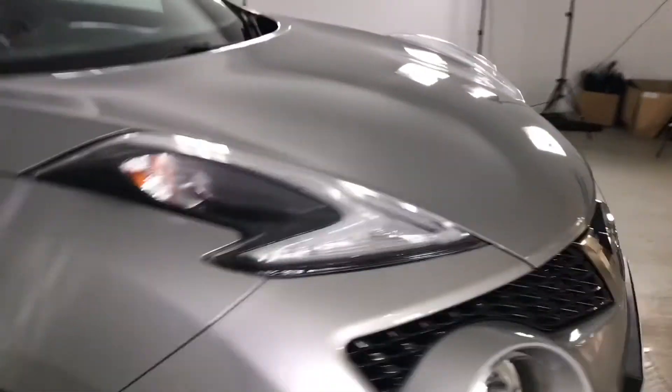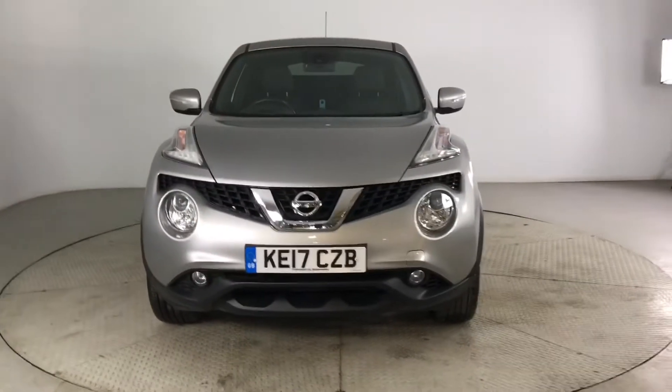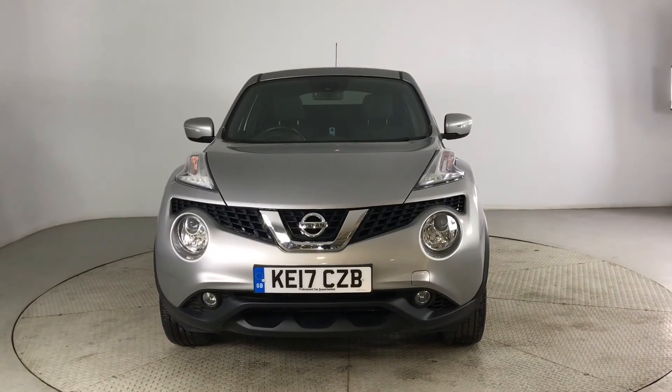So if you are interested in this Nissan Duke in silver, please get in touch with us. Send us an email or give us a phone call and we'll be happy to assist you further. Thank you very much for watching.